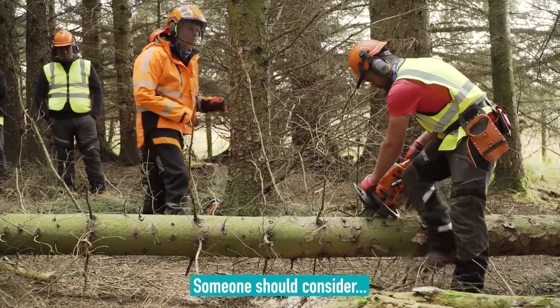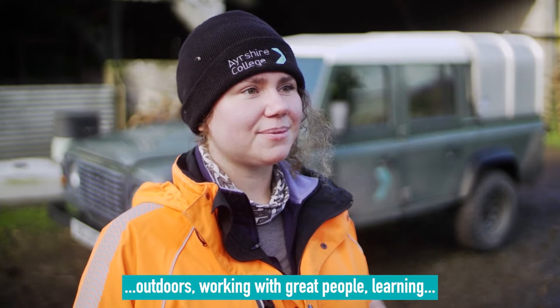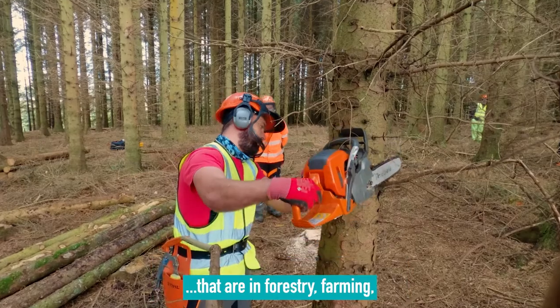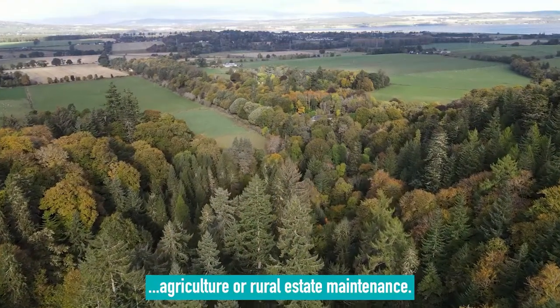Someone should consider either Intro to Woodlands or Tree Surgery because it's a great course to get you outdoors, working with great people, learning a lot about the environment you're in. You can then move on to jobs in forestry, farming, agriculture, or rural estate maintenance.